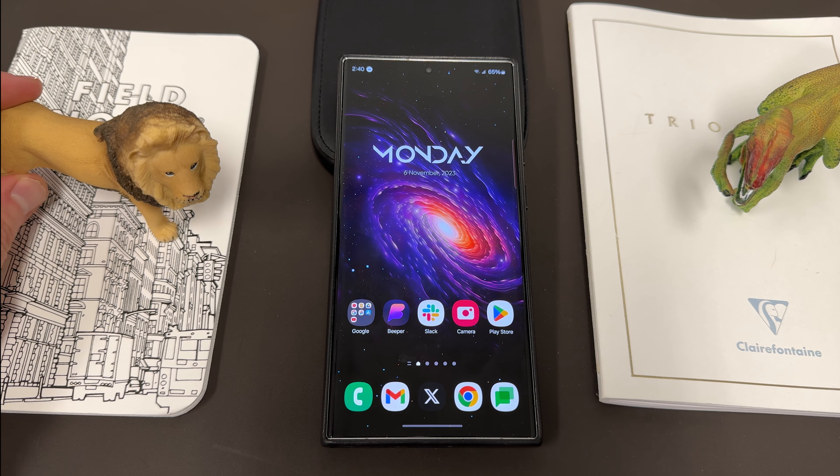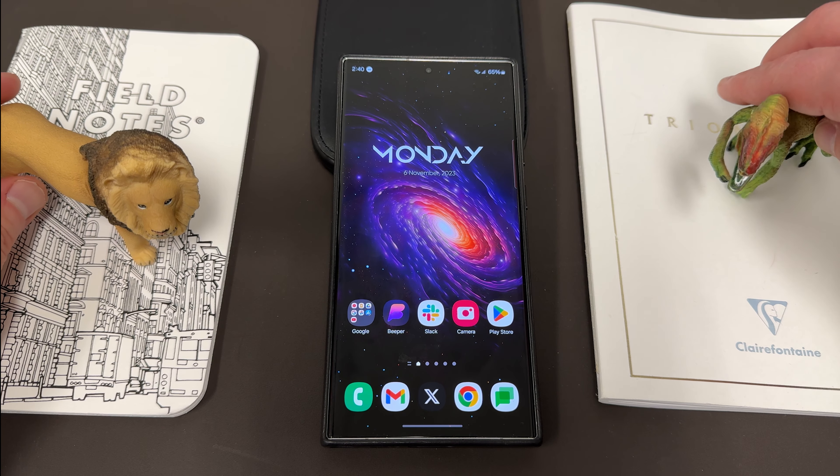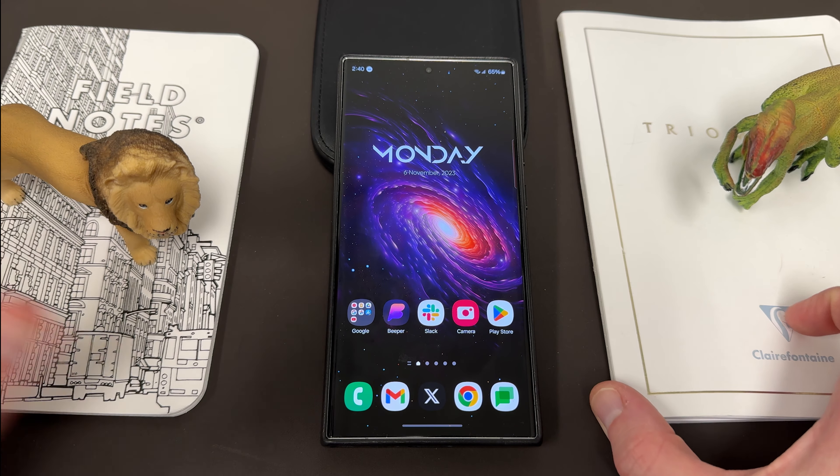Before we get started I want to thank my son Jonathan. We have the lion and the velociraptor hanging out. We always appreciate you giving us some dinosaurs and animals to hang out with us during our videos.